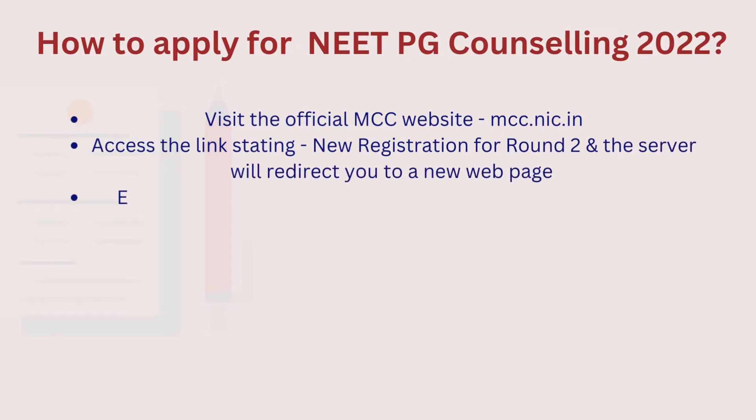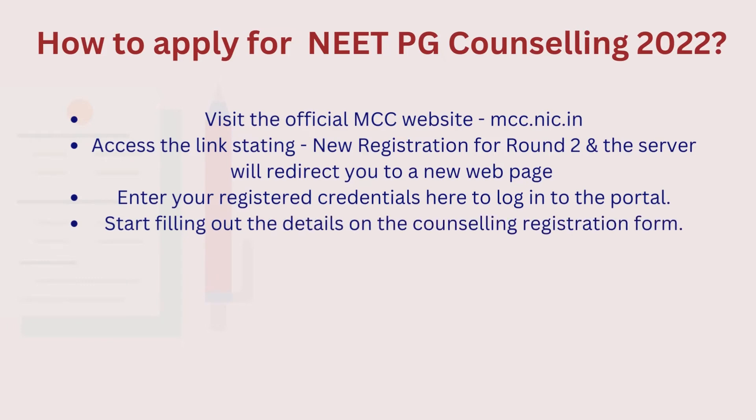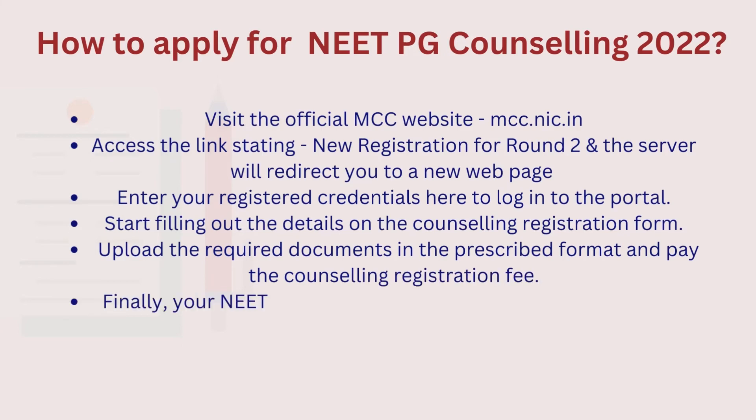Subsequently, the server will redirect you to a new web page. Enter your registered credentials here to log into the portal and then start filling out the details on the counseling registration form. After filling out the details, upload the required documents in the prescribed format and pay the counseling registration fee. Finally, your NEET PG Counseling 2022 application will be done.